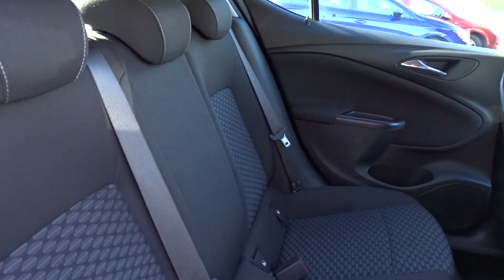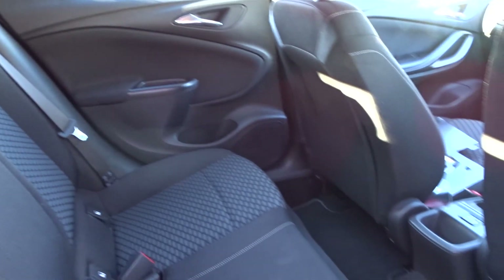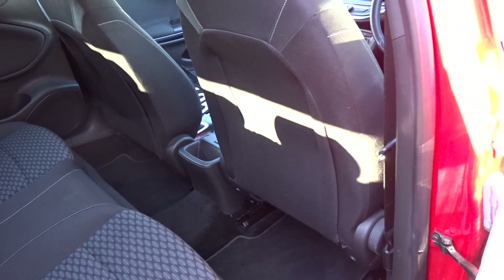Plenty of space in the rear for up to three passengers to sit quite comfortably. As you can see, there's loads of legroom in there, even when the front seats are pushed all the way back.